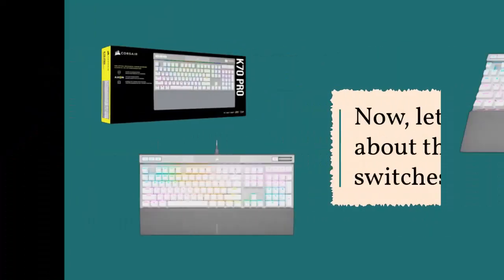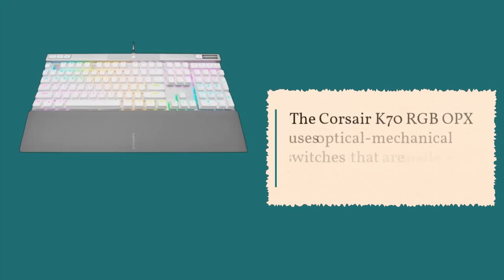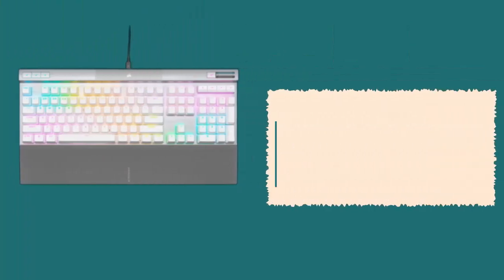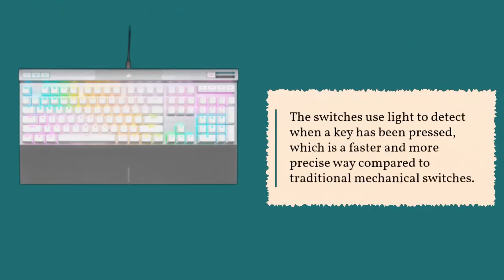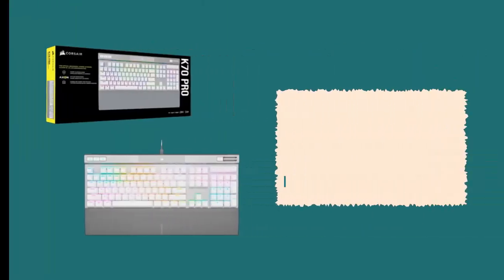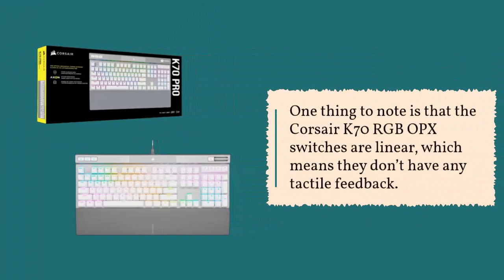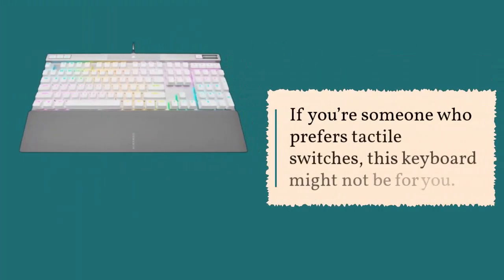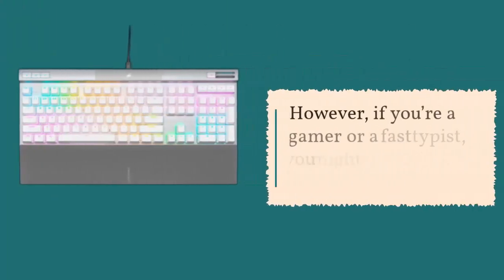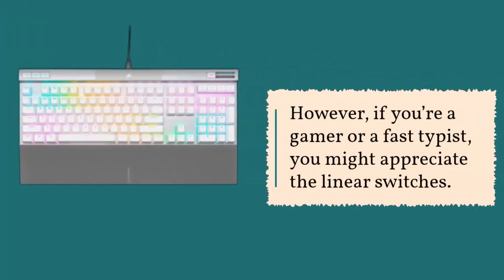The Corsair K70 RGB OPX uses optical mechanical switches made in collaboration with Cherry. The switches use light to detect when a key has been pressed, which is a faster and more precise method compared to traditional mechanical switches. The switches also have a shorter actuation point, which means you can type faster and more accurately. The switches are linear, meaning they don't have any tactile feedback — ideal for gamers or fast typists.